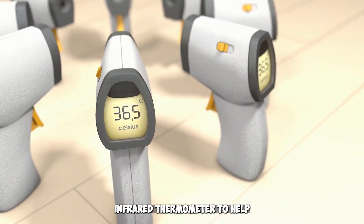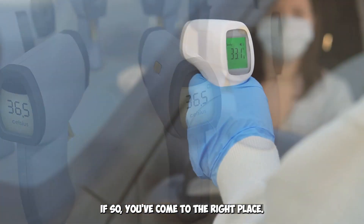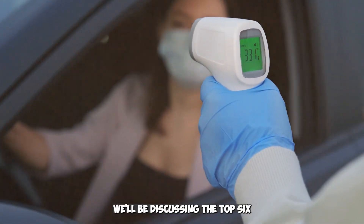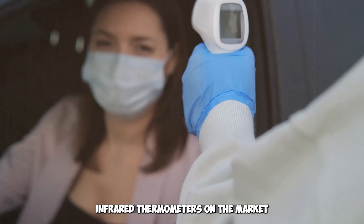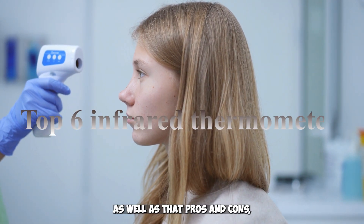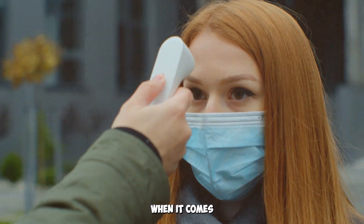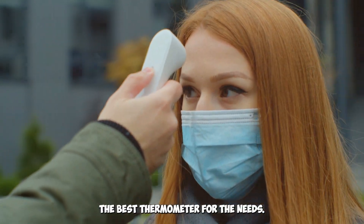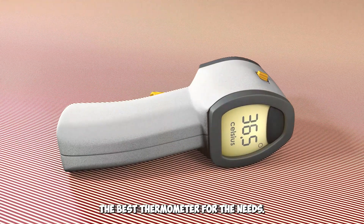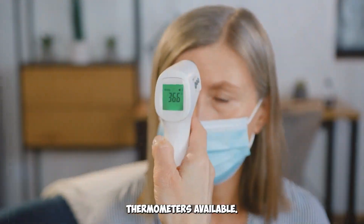Are you looking for the best infrared thermometer to help you measure temperatures accurately and quickly? If so, you've come to the right place. In this article, we'll be discussing the top six infrared thermometers on the market today. We'll provide an overview of each product, as well as their pros and cons, so that you can make an informed decision when choosing the best thermometer for your needs. So, let's get started and explore the best infrared thermometers available.